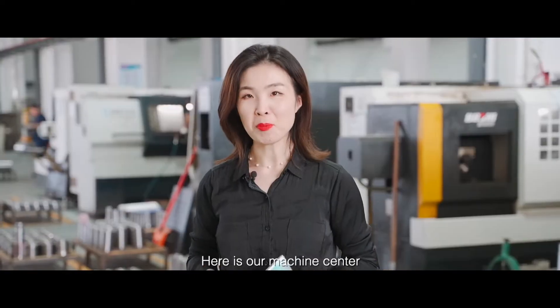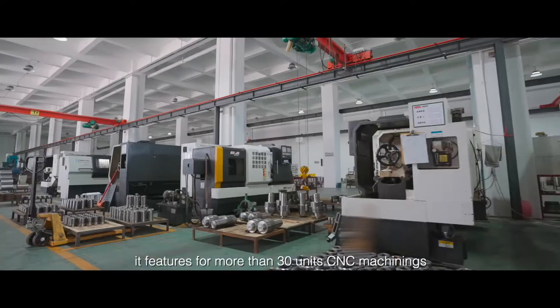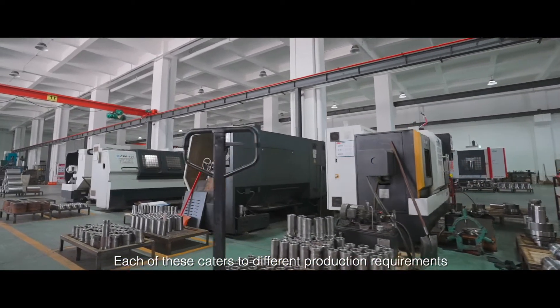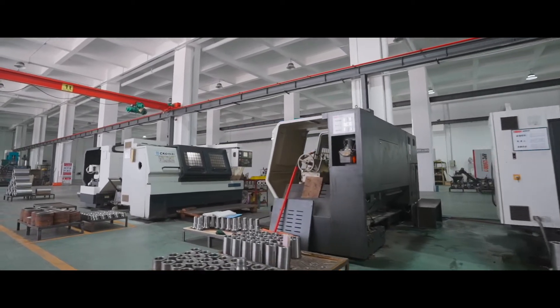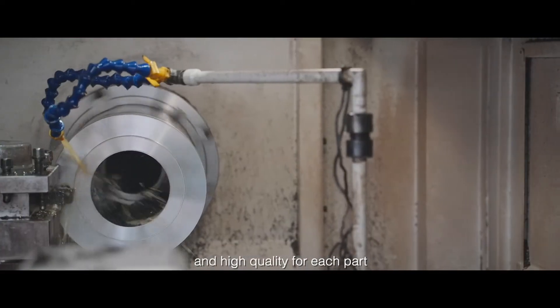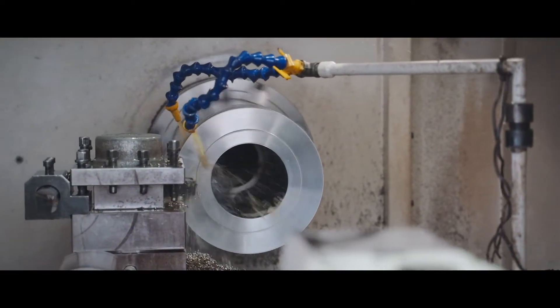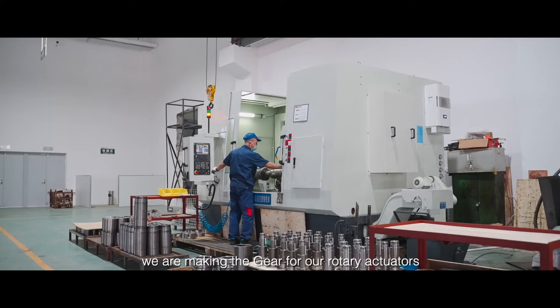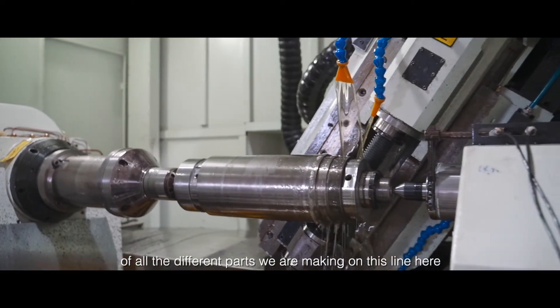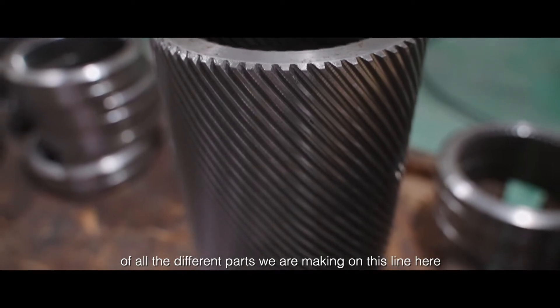Here is our machine center. It features more than 30 units of CNC machining. Each of these caters to different production requirements to allow precision, accuracy, and high quality for each part. You can see right here we are making the gear for our rotary actuators — just one example of all the different parts we are making on this line.